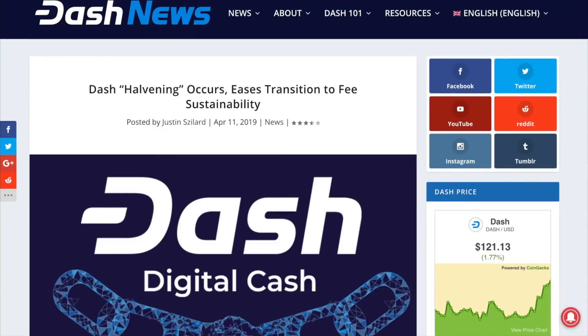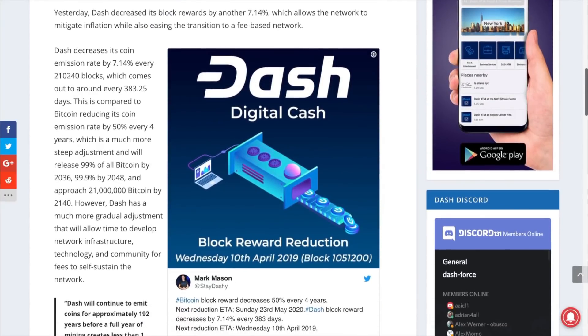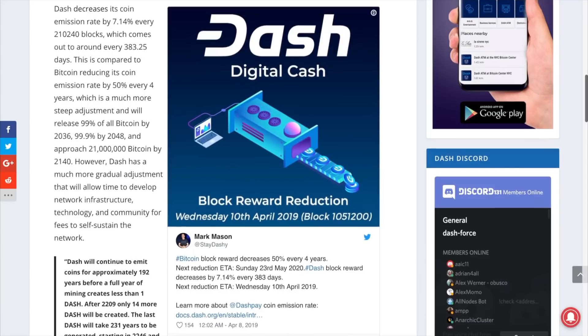On Wednesday the 10th of April, Dash had its near yearly block reward reduction. Dash decreased its block reward by 7.14%. This is done to ensure that Dash has a limited supply of coins, but also allows a smoother transition to a fees-based network. Dash's block reward reduction takes place roughly every 383 days and is much more gradual than Bitcoin's 50% decrease every four years. A more gradual decrease allows more time to increase the number of transactions to provide enough incentive for miners and masternodes to secure the network and fund treasury projects on fees alone. The block reward reduction is also known as the coin emission rate.